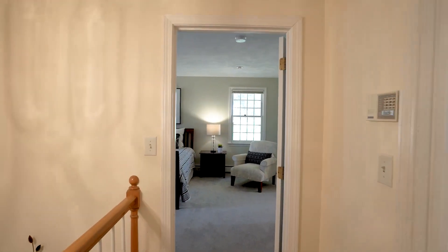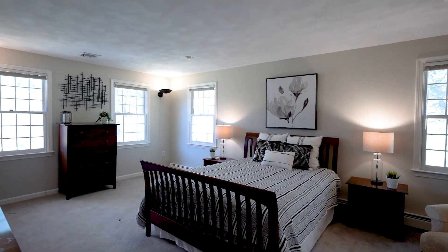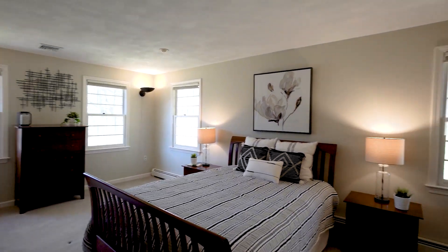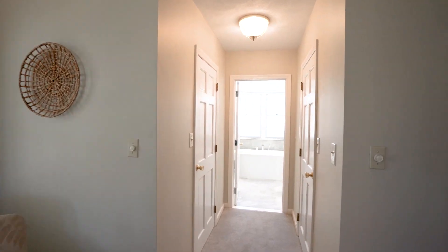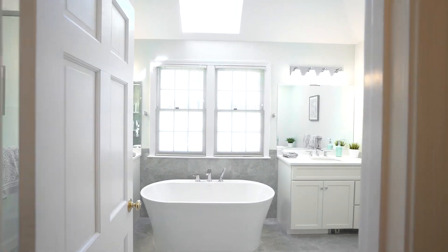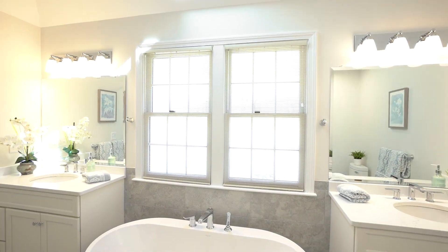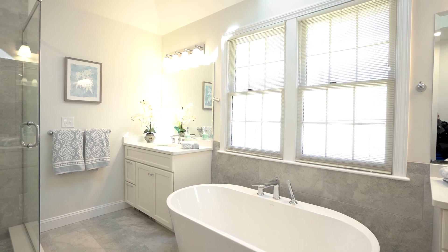Entering the principal suite, it's very nicely sized and well lit with two amply sized walk-in closets. The bathroom was just renovated last year — new tile floor, soaking tub, vaulted ceiling with skylight, dual-bowl vanities with quartz countertop, and a glass shower with handheld. A very convenient and luxurious bath — a wonderful place to relax at the end of the day.